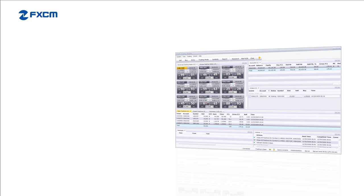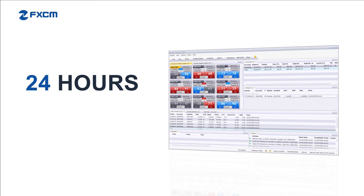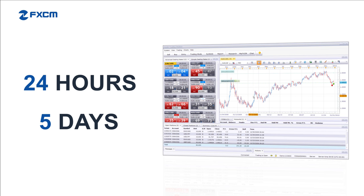FXCM clients can buy and sell various currencies through the FX trading station and other platforms 24 hours a day, five days a week. With access to live executable prices and real-time streaming charts, FXCM clients have exceptional access to the Forex markets.